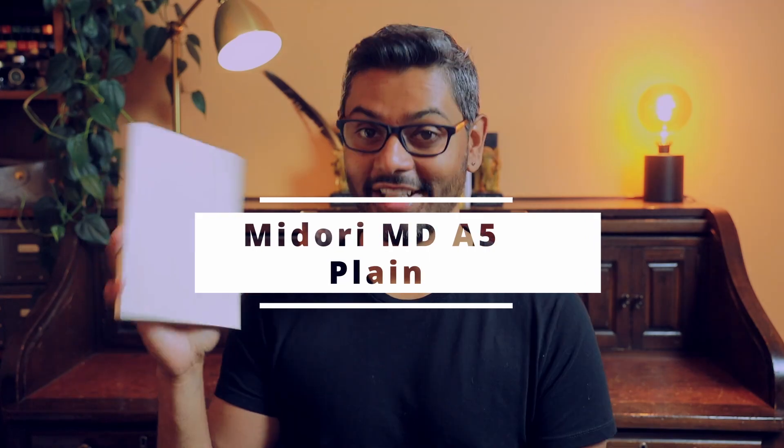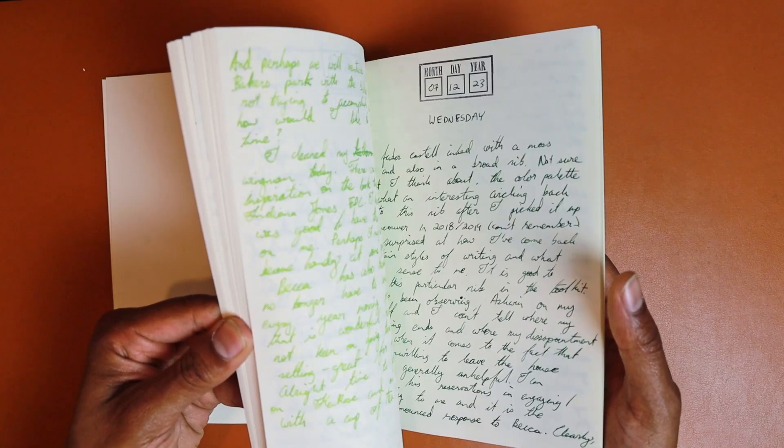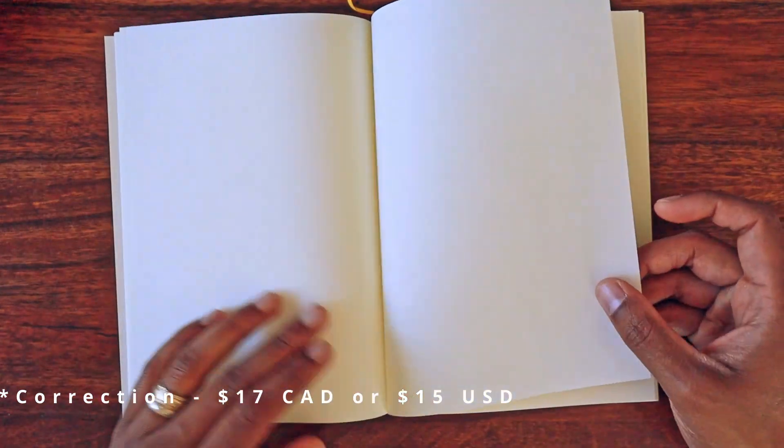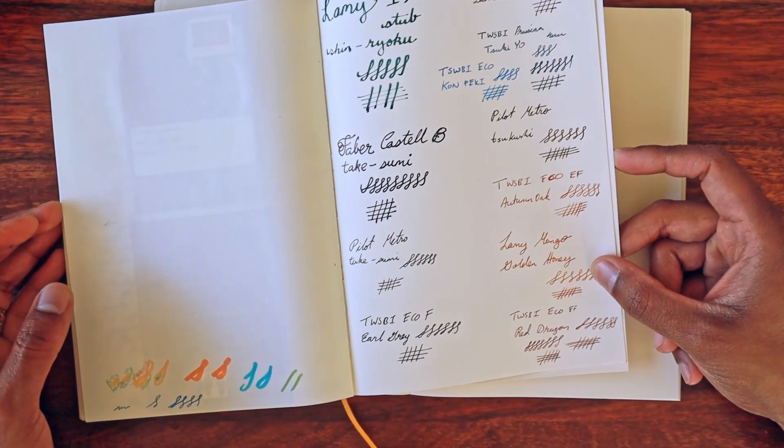My third frequently used notebook is the Midori MD-A5 Notebook. I love this — in fact, I did a video called 'The Notebook to Beat All Notebooks.' I find it's the perfect balance between great fountain pen-friendly paper and price. I use this notebook primarily for journaling, and it sits inside my Galen Leather A5 portfolio. It seems to tick off all the boxes. I've experimented with fancier paper, but at the price point of $14 Canadian dollars, it just works for me because I go through so many of these so fast. I've done watercolors in this, colored pencils, felts — this notebook can take it all.